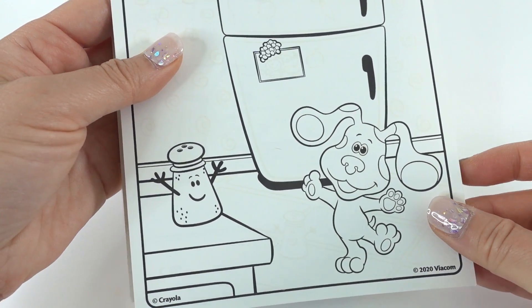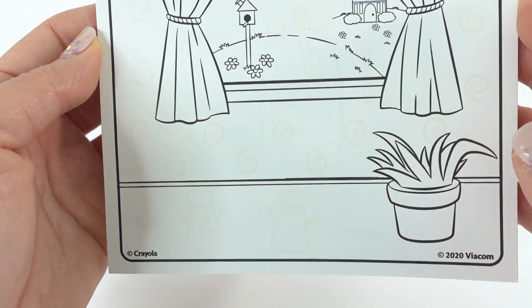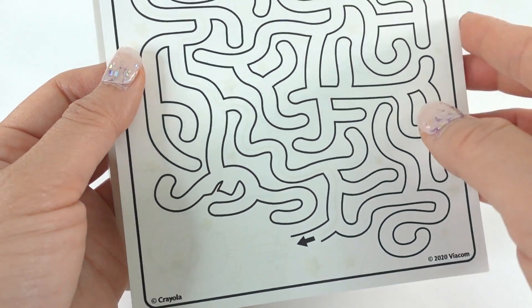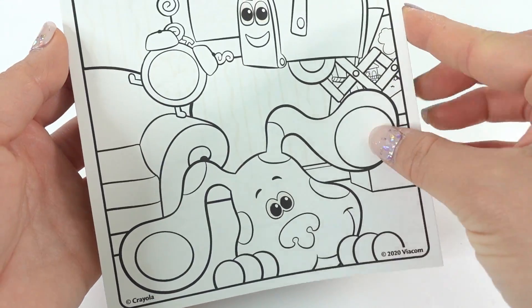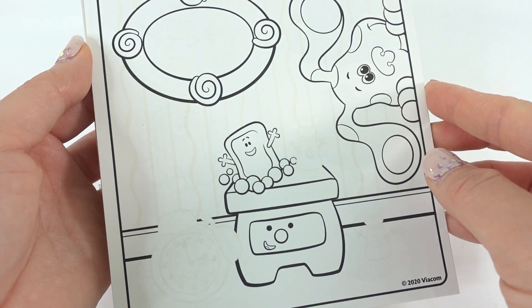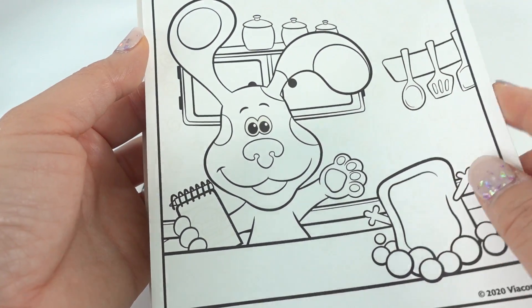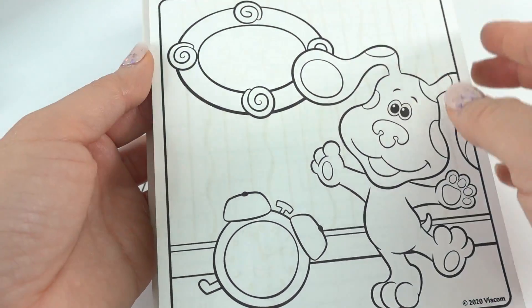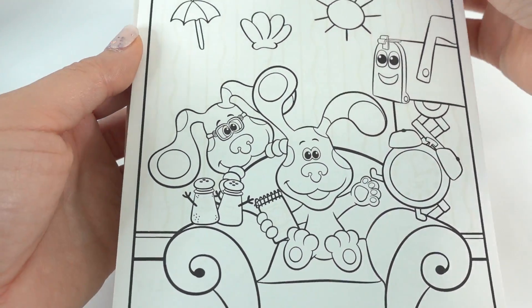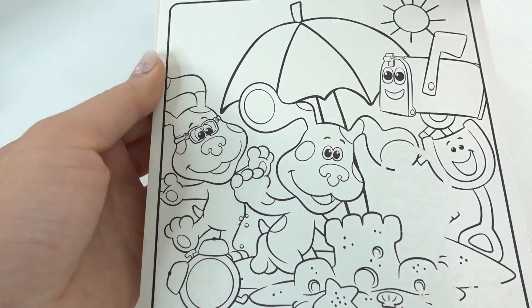We have Blue here, and I think this is Mrs. Pepper. Next page — it seems like there are some hidden clues in this picture. Here's Blue and a mailbox, here's a maze, here's another coloring page with some hidden elements, here's a puzzle. There's side table drawer and slippery soap. Here's another activity, more coloring with hidden elements — this looks like it's going to be so much fun!